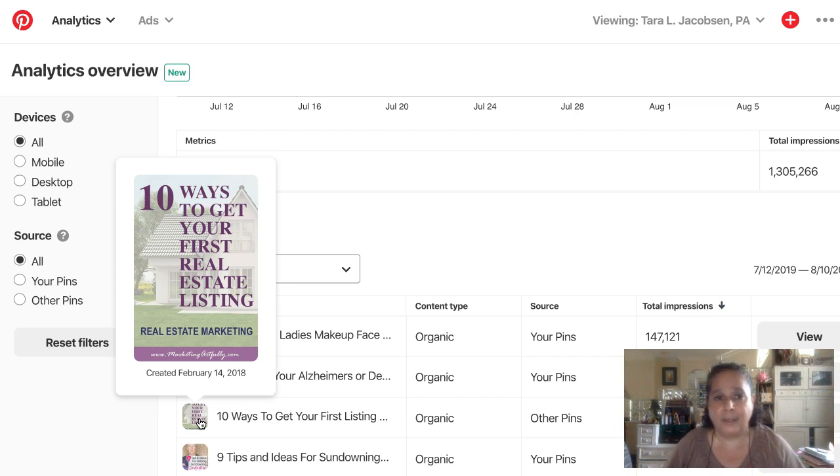Pinterest does this all day long — they split-test two different pins at a rate of millions a day, and then they show the ones that are most likely to be seen. You want to make Pinterest happy, and you can do that by making your pins similar to what they already think are cool pins on Pinterest.